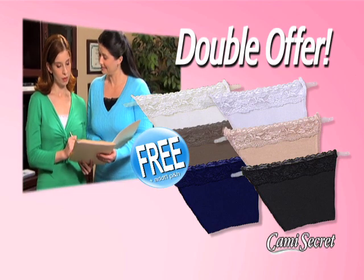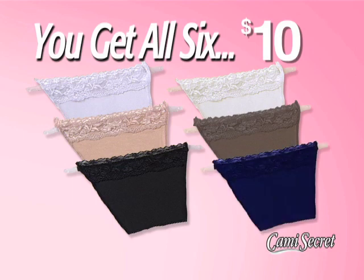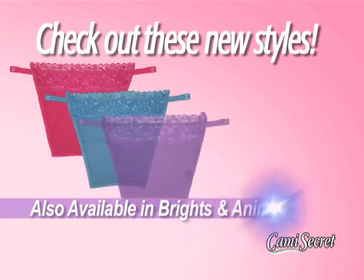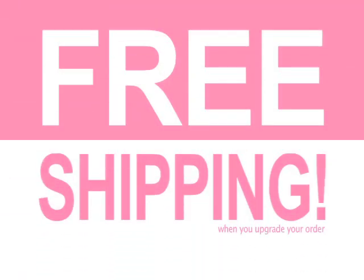Just pay additional processing and handling. Yes, you get white, beige, black, ivory, brown, and navy — all six Cami Secrets for just $10. Cami Secrets are also available in brights and animal prints. And remember, call right now and find out about free shipping!